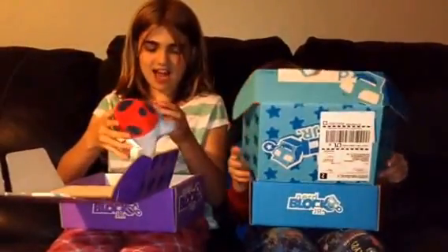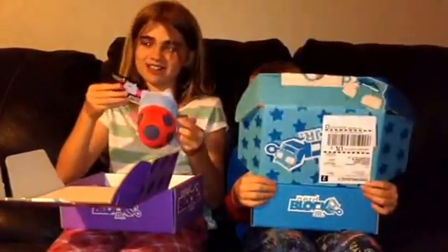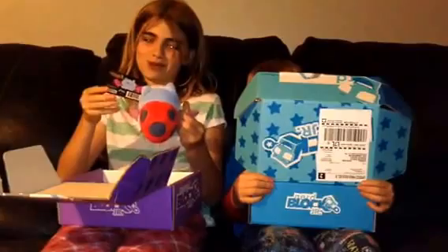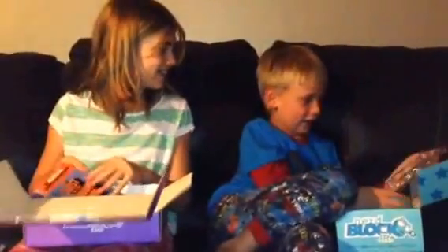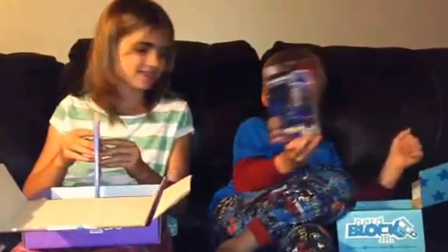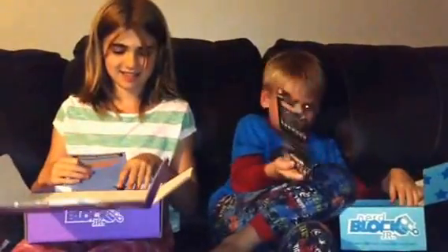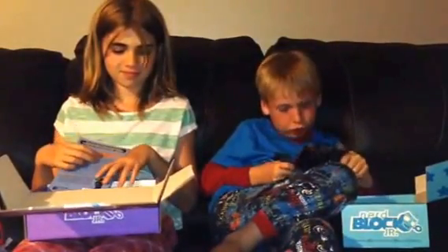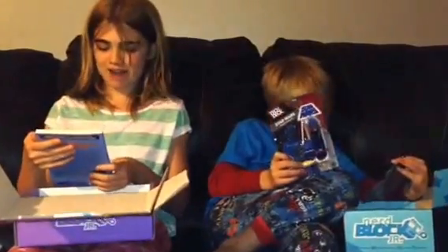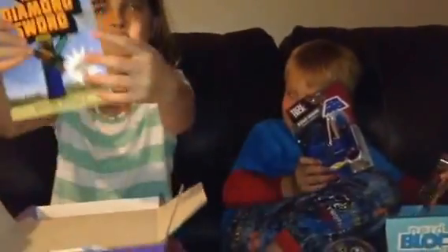I'll go first. I got — oh it's so cute — I got a Bravest Warriors Baking Cat Bug. Cool. Kieran, what's the first thing in yours? I got a skateboard. Let's see, what kind of skateboard is it? Star Wars. Yeah. I got a Minecraft book called The Quest for the Diamond Sword, which I think is really cool.